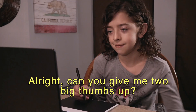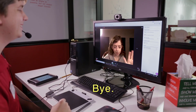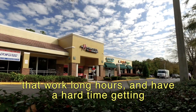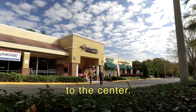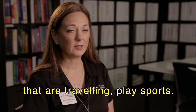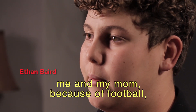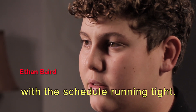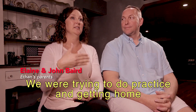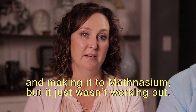All right, can you give me two big thumbs up? Awesome. Mathnasium at Home is a really good option for parents that work long hours and have a hard time getting to the center. It could be a good option for students that are sick, traveling, or play sports. The decision to do Mathnasium at Home was between me and my mom because of football — with the schedule running tight, we were trying to do practice and getting home and making it to Mathnasium, but it just wasn't working out.